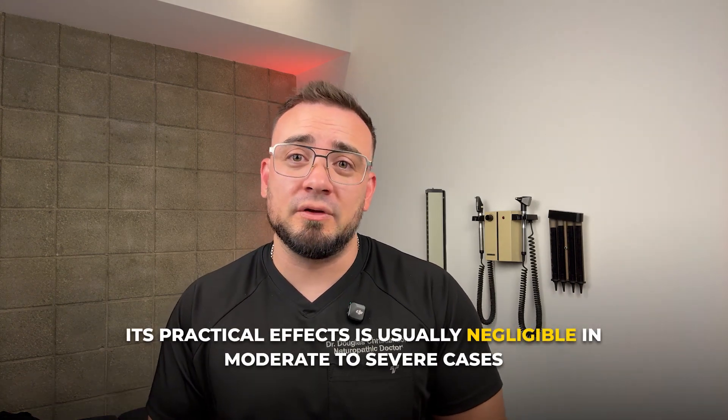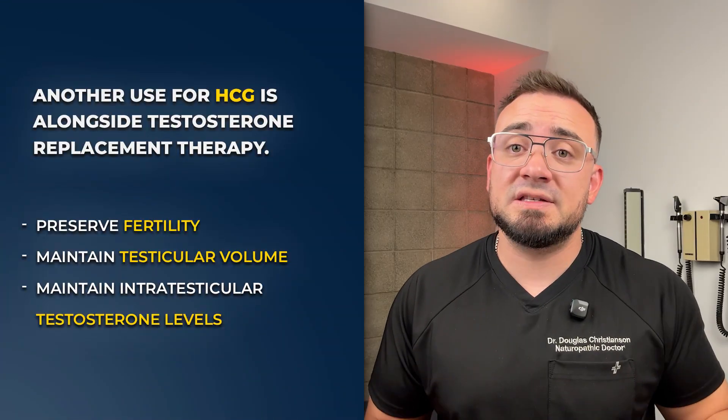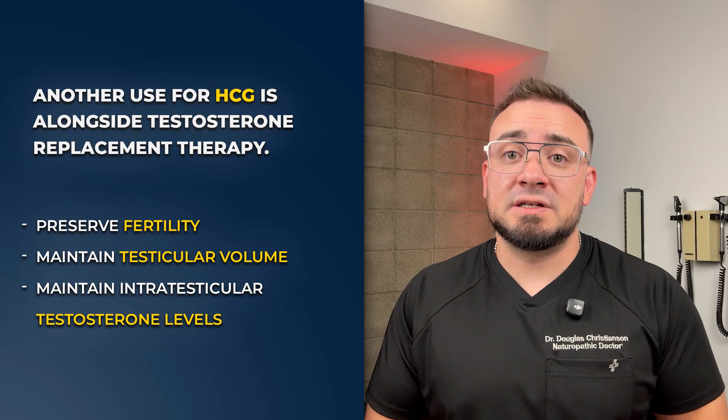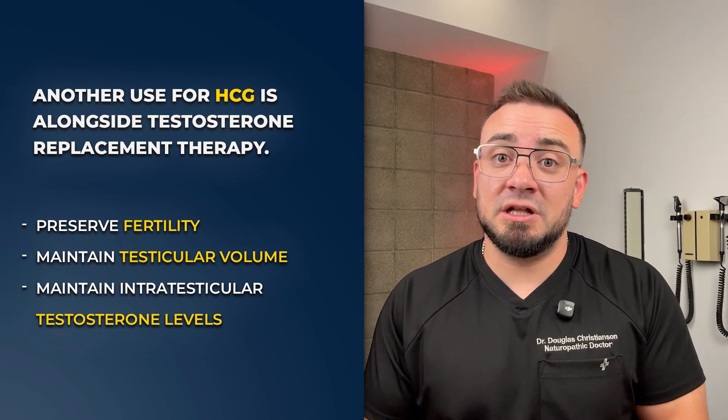Testosterone levels might rise slightly, but rarely to the levels needed for full symptomatic relief or performance restoration. So while the theory exists, its practical effect is usually negligible in moderate to severe cases. A second use for HCG is alongside TRT to preserve fertility, testicular volume, and intratesticular testosterone — so you still get some function, which needs to be monitored.